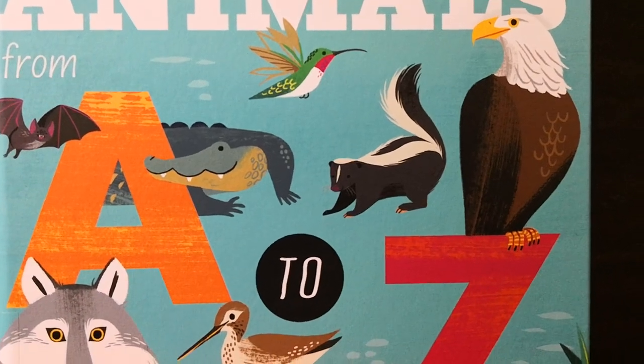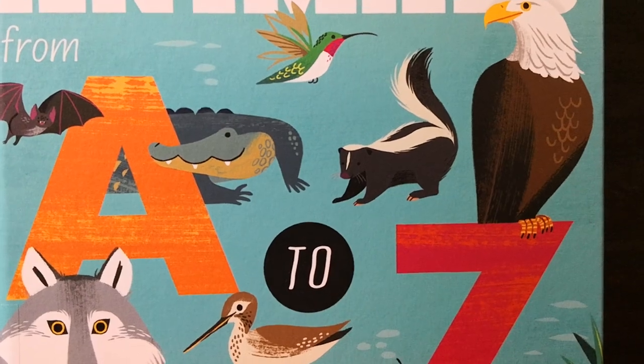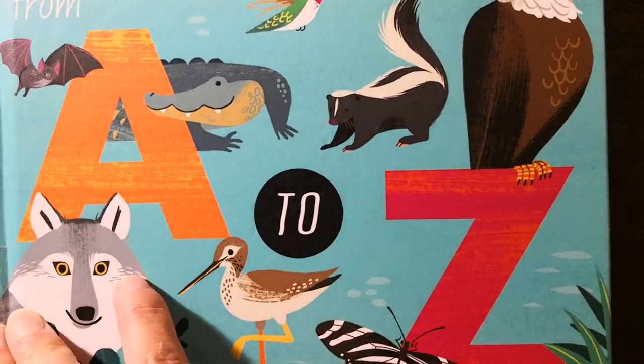Hello everyone, welcome to my channel. Today let's read this book together. Alphabet Adventure: Animals from A to Z. Let's start.